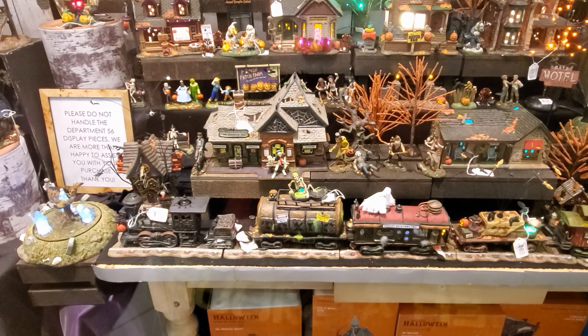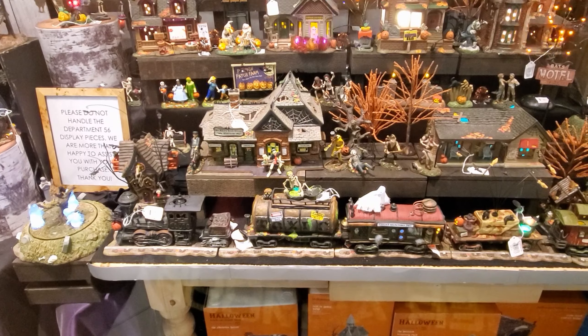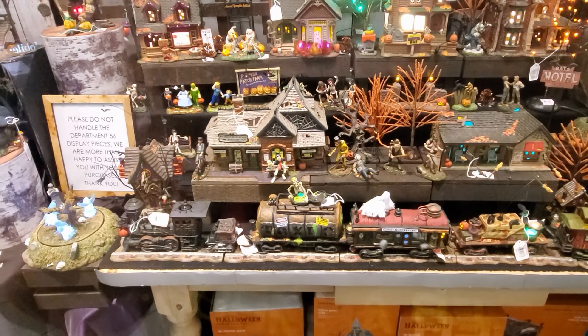Look at that train. Oh my gosh, I want it. I want that entire train. That is awesome.